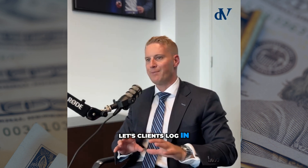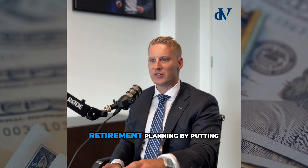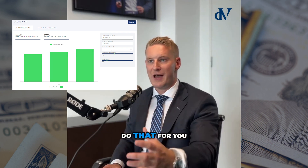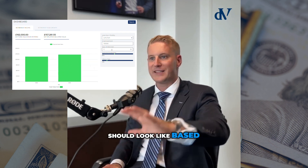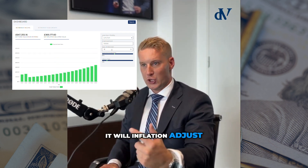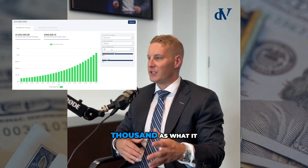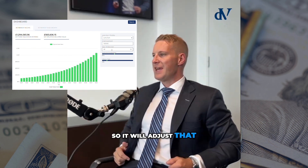It lets clients log in, log their assets, log their liabilities, and do their own retirement planning by putting in figures of what they think they might need in retirement. The retirement calculator will do that for you — it will tell you what a retirement pot should look like based on the numbers you've put in. It will inflation-adjust those figures, so if somebody wants £50,000 per annum in today's money, it will adjust that for what it might be in 10 or 15 years' time.